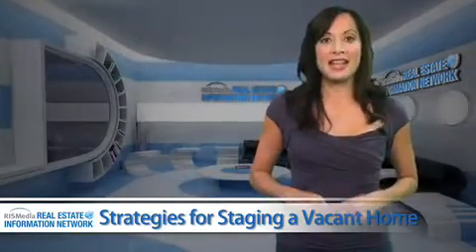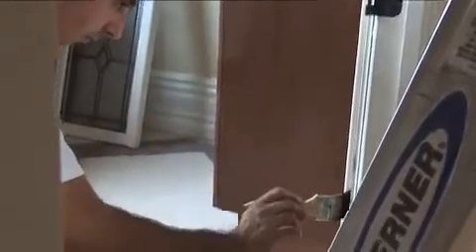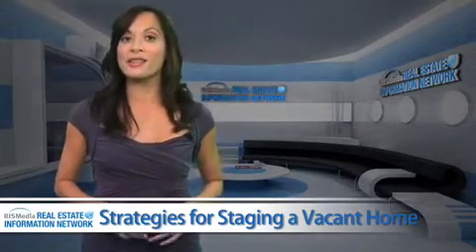When staging a vacant home, one of the first steps you'll want to take is to give your interior a fresh new coat of paint. Since the walls will be bare, take a look around and replace any splintered or broken woodwork in window sills, doorways, or elsewhere.